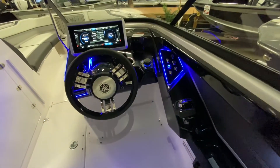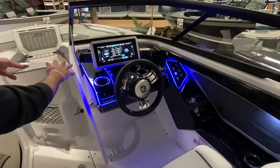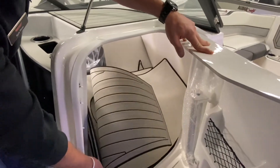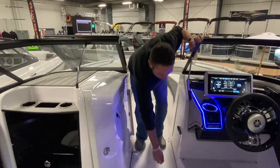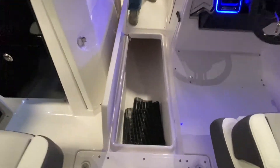Amazing low-speed maneuverability. Right in front of the passenger seat, you can see all the flooring that comes standard from Yamaha. All the filler cushions are in there, and this also doubles as a head compartment. There's lots of in-floor storage on the 252.